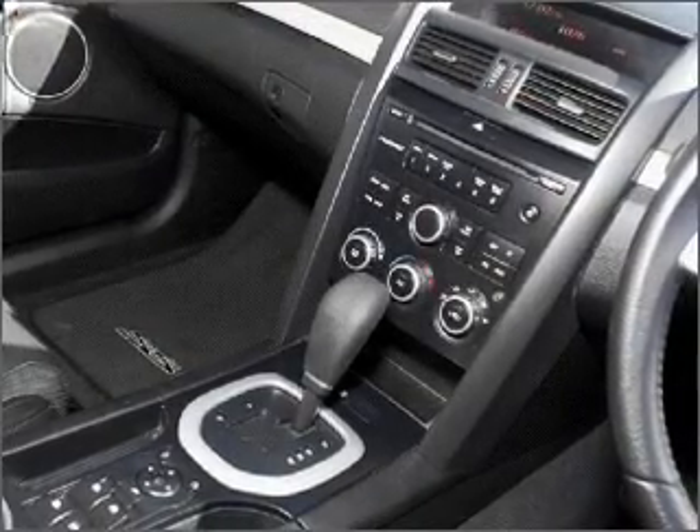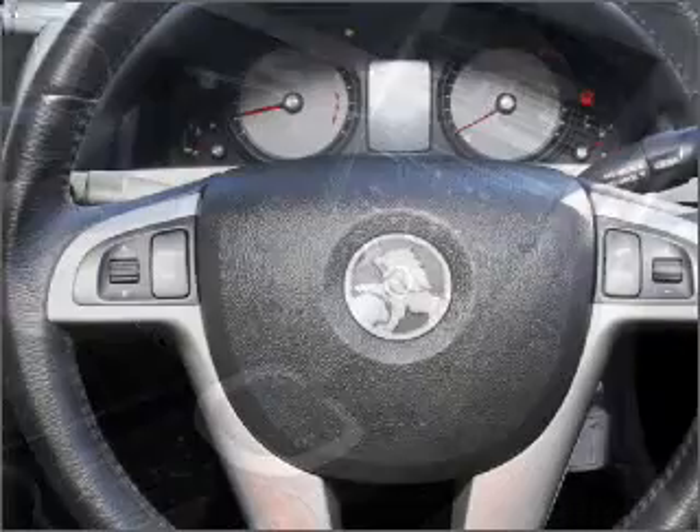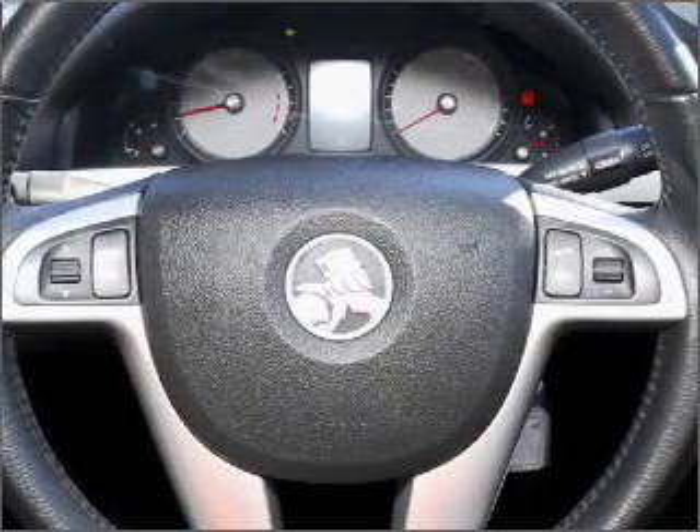Also included are ventilated disc brakes, side airbags, stability control, curtain head airbags, and an adjustable tilt steering wheel.